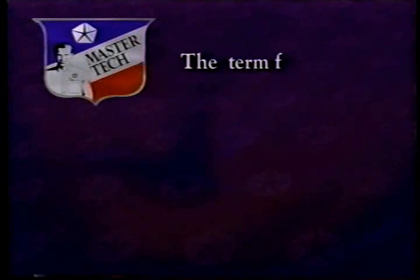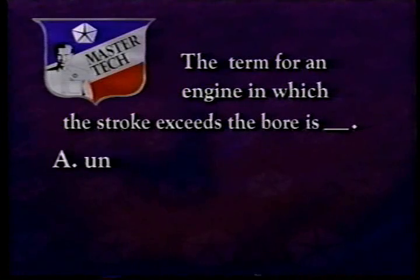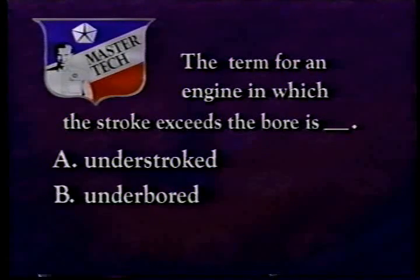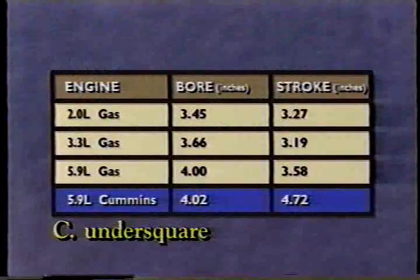Before we turn to those, however, try answering this review question. The term for an engine in which the stroke exceeds the bore is: A, understroke; B, underboard; or C, undersquare? The answer is C, undersquare. The undersquare design is a primary factor that provides the Cummins diesel with its low-end torque.